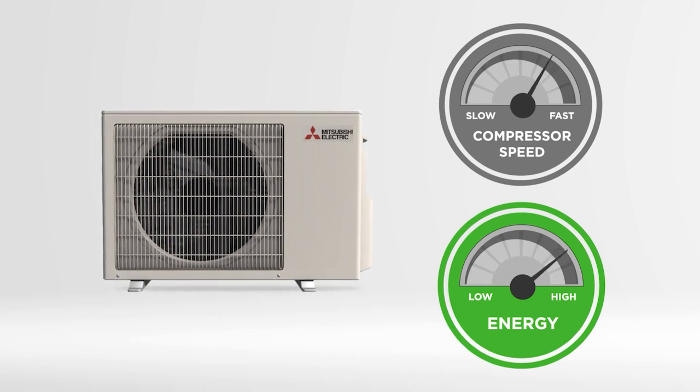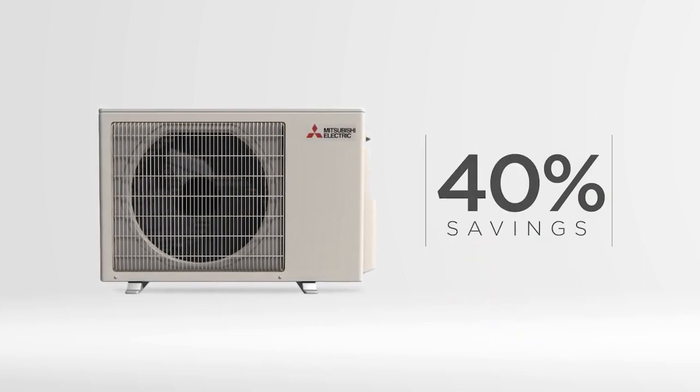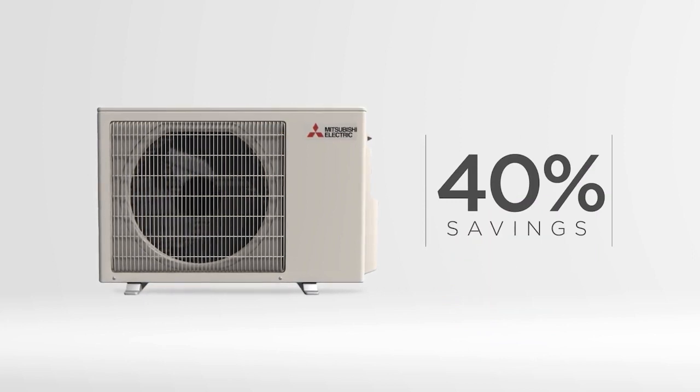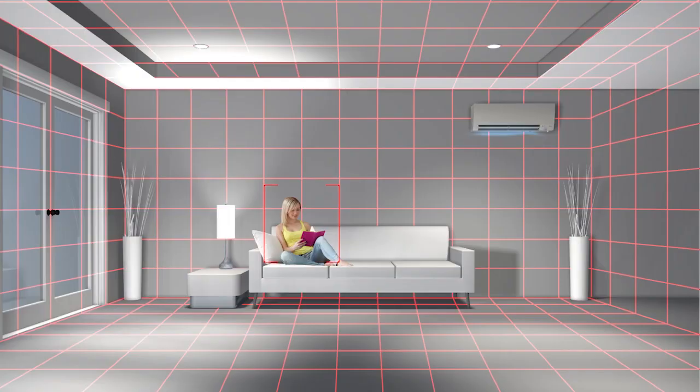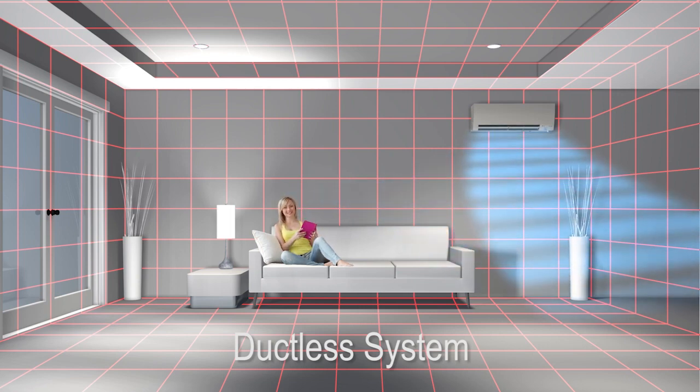They have inverter technology that allows the unit to vary the speed of the compressor and match the exact heating or cooling loads of the home. This means lower operating costs and less temperature swings. The inverter technology has the ability to ramp up faster, so you get more stable temperatures.